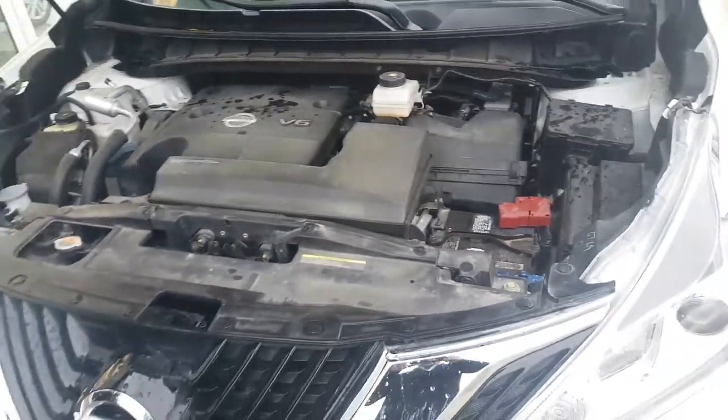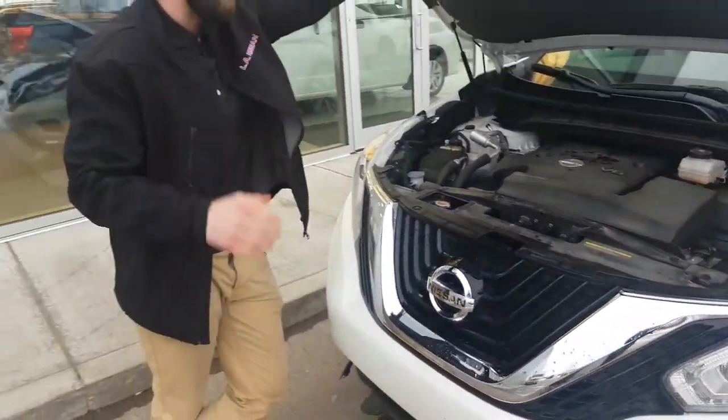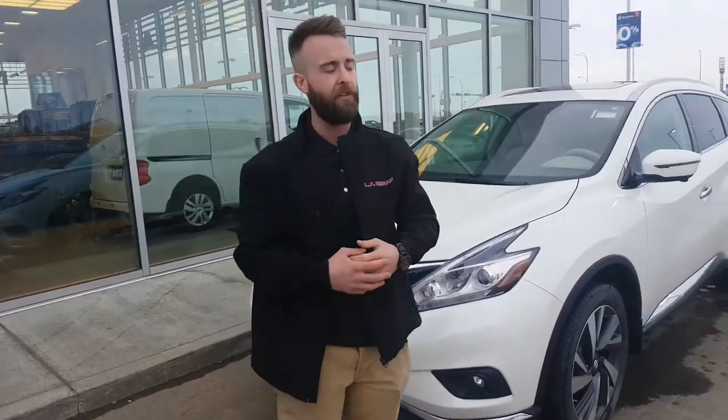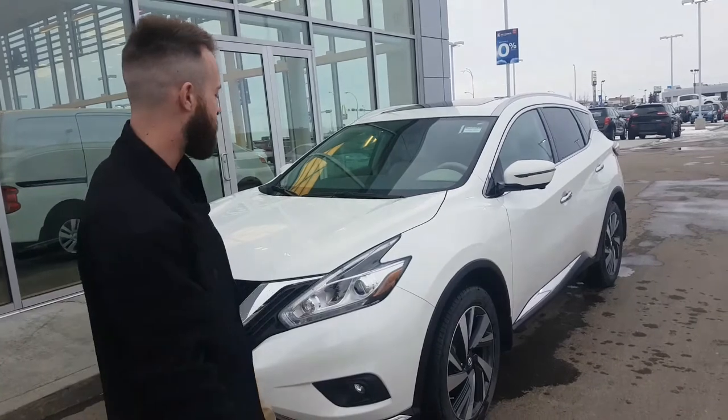It has a ton of warranty left. You've got 5 years, 100,000 kilometers powertrain warranty — that's everything underneath the hood. You're also going to have 3 years or 60,000 kilometers comprehensive, bumper to bumper.